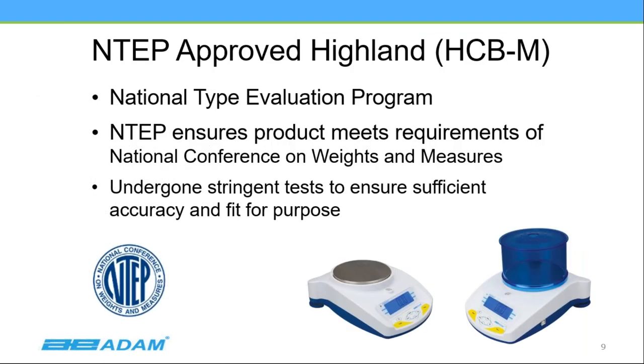Atom went back to R&D and developed an NTEP-certified product specifically designed for the cannabis industry — specifically retail dispensaries. It's the Highland balance, redesigned to meet the key definitions: capacity, readability, pan size, and other features. It has undergone stringent tests to ensure it is accurate, legal for trade, and will work for this function.